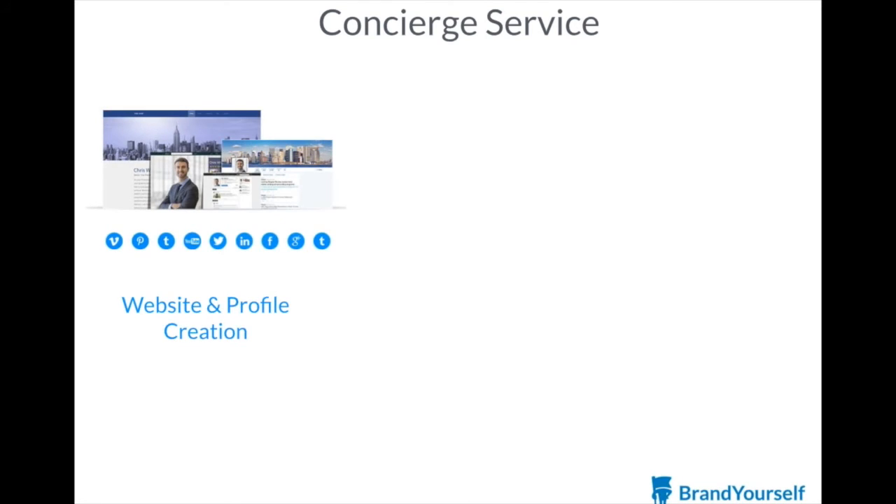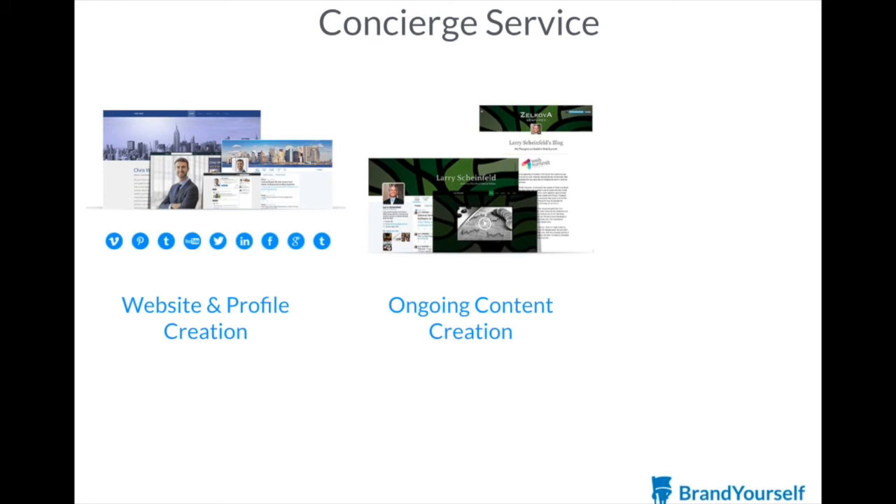Our Concierge service takes it a step further. We'll determine the best way to position you online, build you state-of-the-art websites and profiles, and optimize them for search engines. Then we'll maintain and promote your online presence for you over time. We'll strengthen your search results each month by publishing high-quality branded content, including blog posts, rich media, and social media management.